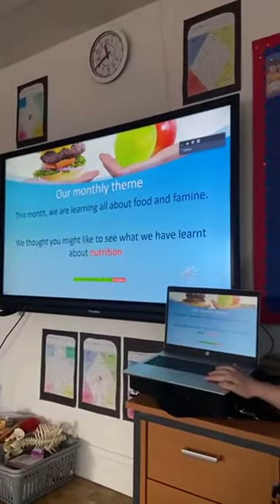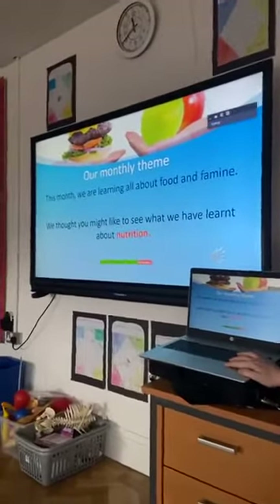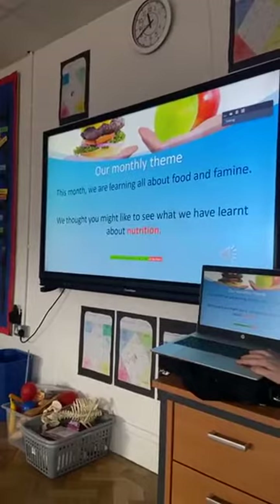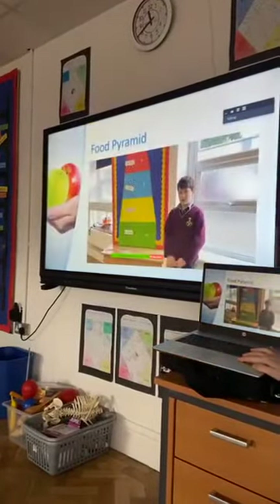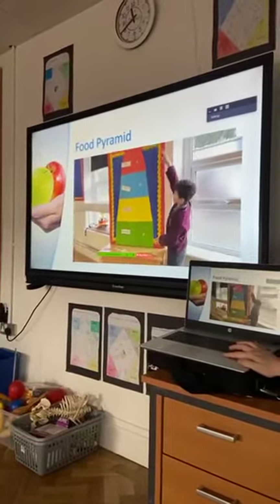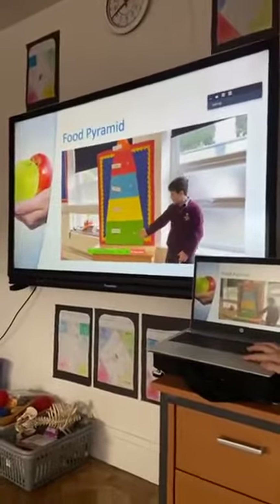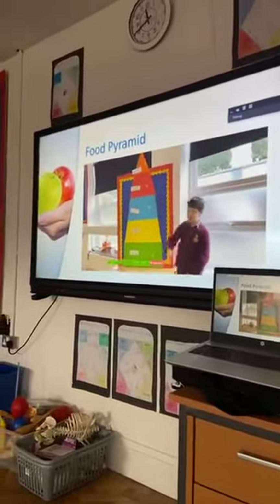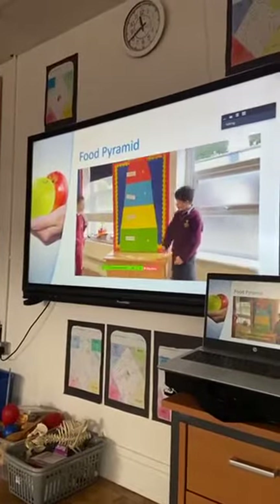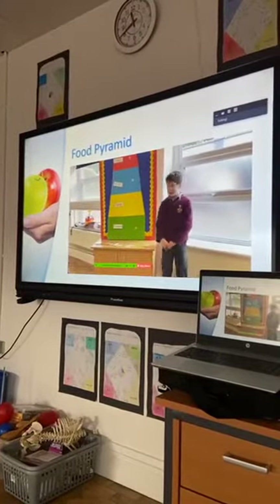This month we were learning all about nutrition. We thought you might like to see what we have learned. The food pyramid has five different sections. Healthy foods are at the bottom and unhealthy foods are at the top. At the bottom we have the fruit and vegetable section. We should eat seven of these each day. Here are some examples.